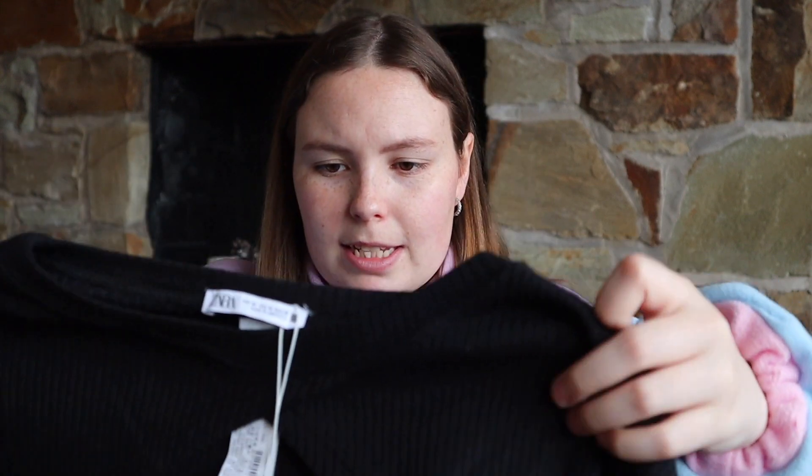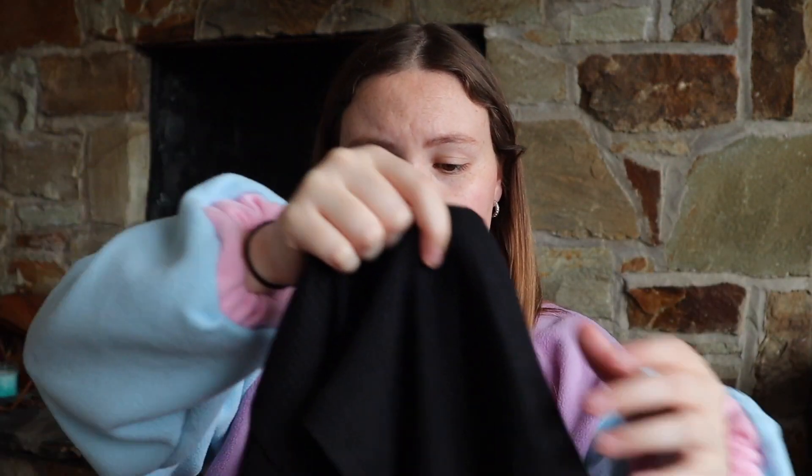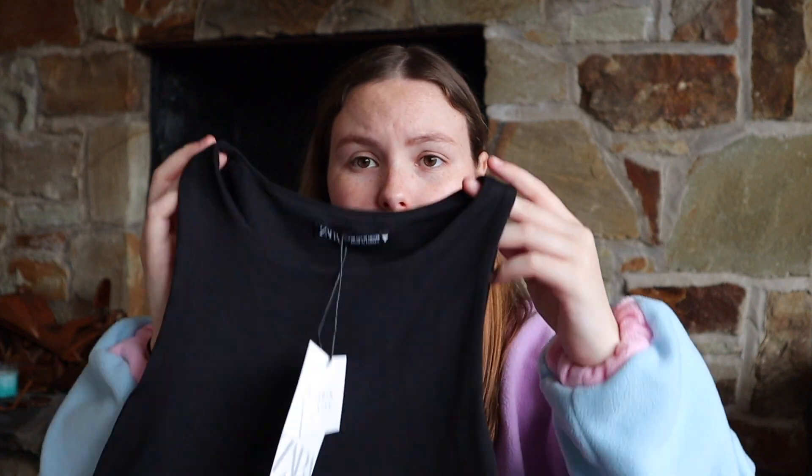I also got a matching top, which is actually not a full top — it's a half top called an arm warmer on their website. It has long sleeves but just comes across the midriff, so you need to wear something underneath. I can wear the sportswear underneath and you'd see the green through it. Then I also got a black Zara bodysuit — a lot of people have raved about them and they were only 13 euros. The material is so soft and it comes up nice and high. I'm really excited to try them on.